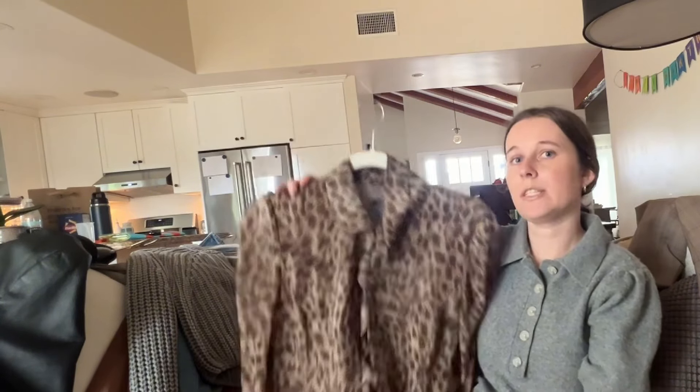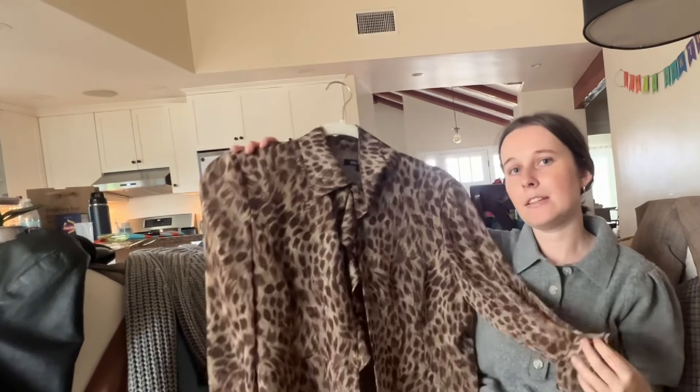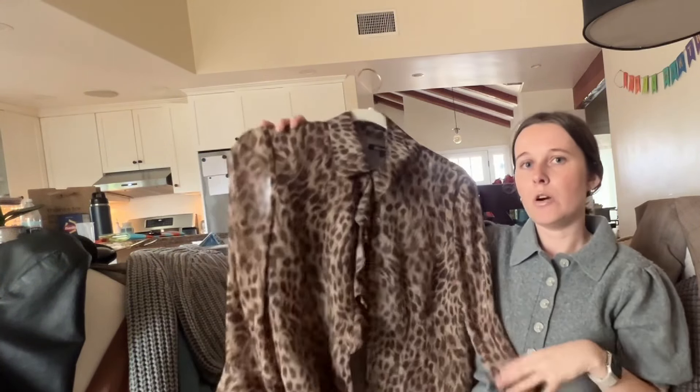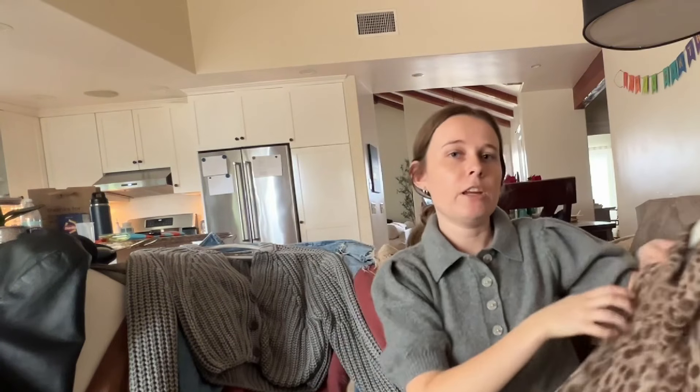The next thing you can thrift is a statement blouse. This is totally up to your taste. I normally never would have gravitated towards this — I pulled it about a year ago, actually before the leopard trend came back. I tried it on, it fit me, it was really cute, and now it's one of my absolute staples. I wear it all the time and get so many compliments. There are so many statement blouses at the thrift in different colors, patterns, textures, and styles.